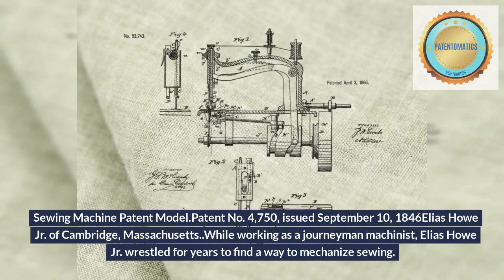Sewing machine patent model, Patent No. 4750, issued September 10, 1846, to Elias Howe Jr. of Cambridge, Massachusetts.